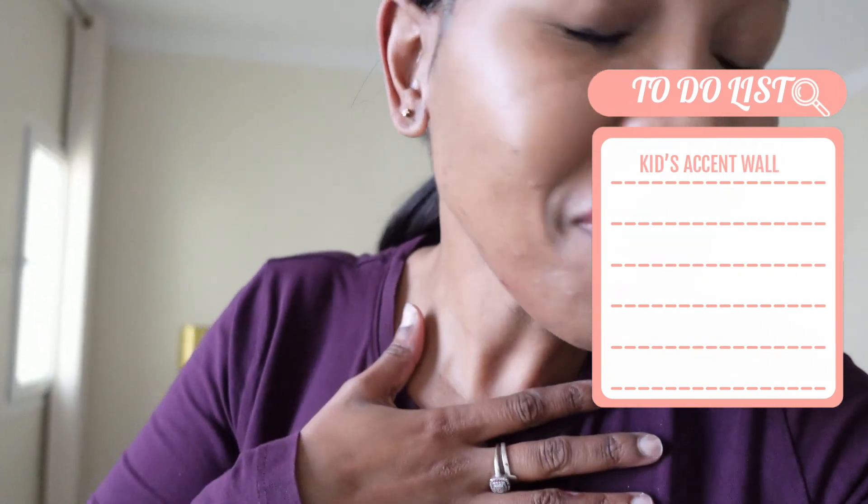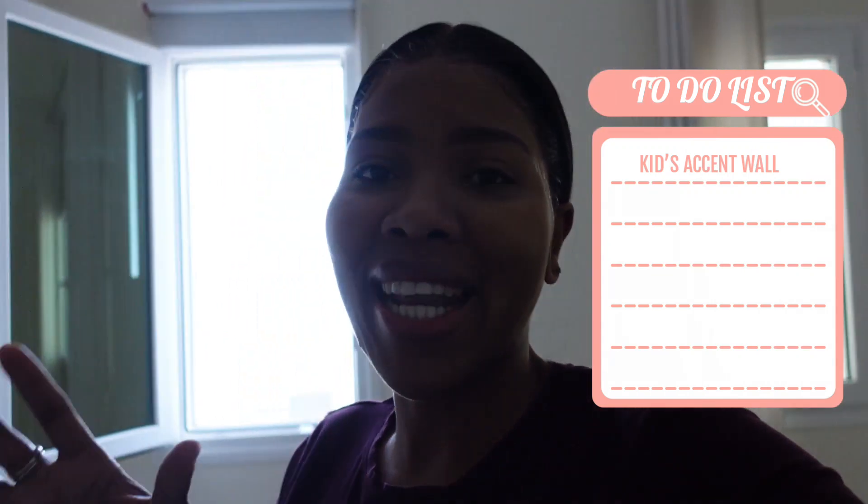First, we need to do the kids' accent wall. Which I know — I have basically been talking about this kids' accent wall for like, ever. I think in almost every vlog lately I've been saying I need to do the kids' accent wall, but it never gets done. So today, we are officially getting it done. And I also need to plan content out for the next couple of days, as I told you, we are switching things up.